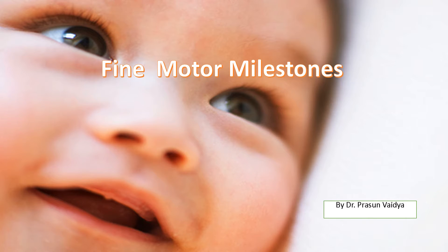Welcome to my YouTube channel. I am Dr. Prasun Vaithya. Today's topic is fine motor milestones.